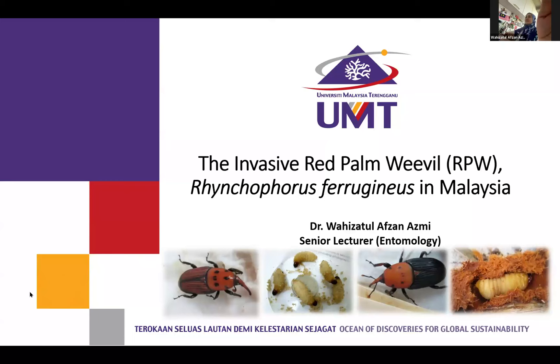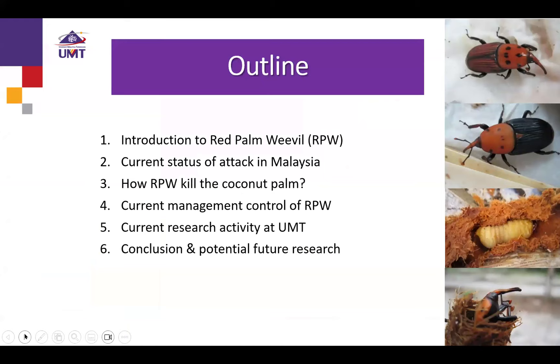If you want to just tell me when you want to move the slides, I will do that for you. So my name is Wahizatul, and I'm from University of Malaysia Terengganu. I'm working on red palm weevil since 2012. Today I would like to share with all of you about the current status of red palm weevil, or RPW, especially in Malaysia. The outline includes the introduction, current status of attack in Malaysia, when RPW was first recorded and how it killed coconut palms, the current management control, my current research activity, and a conclusion with potential future research.